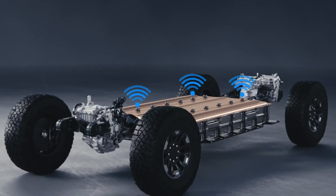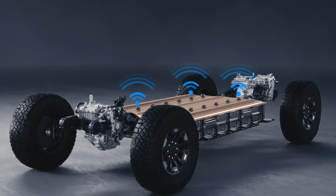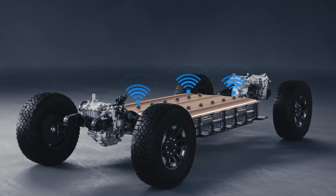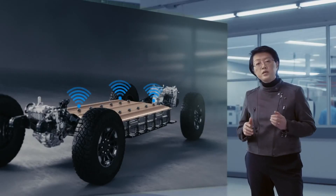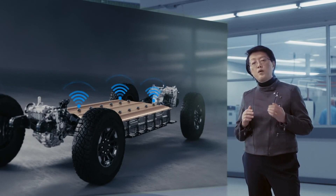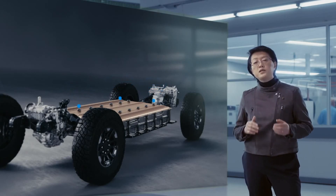General Motors will be the first automaker to use an almost completely wireless battery management system for its production electric vehicles. The system monitors and balances the cell chemistry on a constant basis, ensuring optimal performance and charging capacity.